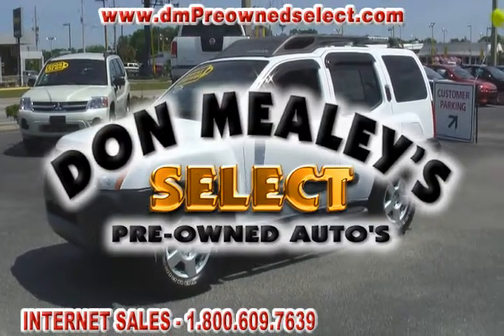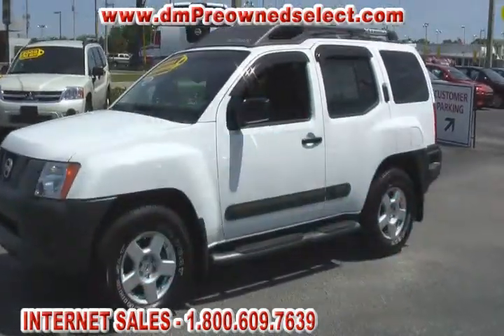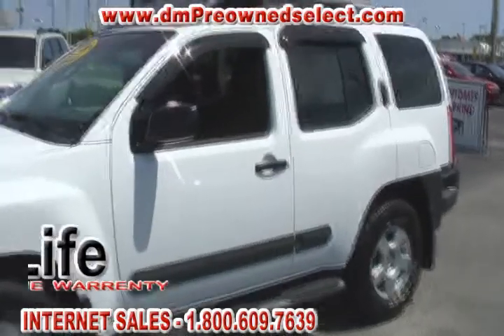Hello and welcome to Don Mealy's Select Pre-Owned Autos and Don Mealy's Sport Mitsubishi, West Colonial Drive, Orlando, Florida.